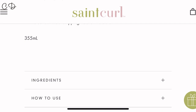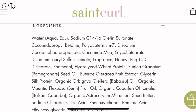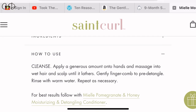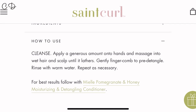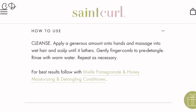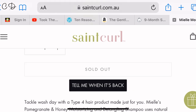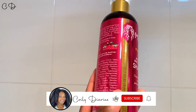The ingredients are interesting because it has the C14-C16 olefin and also the betaine, which are actually sulfate-free cleansers. However, they're pretty effective cleansers, and the fact that they're in the top two of the ingredient list — it might actually be in the category of a clarifying shampoo, but we'll see. It cost me about $28 Australian dollars.